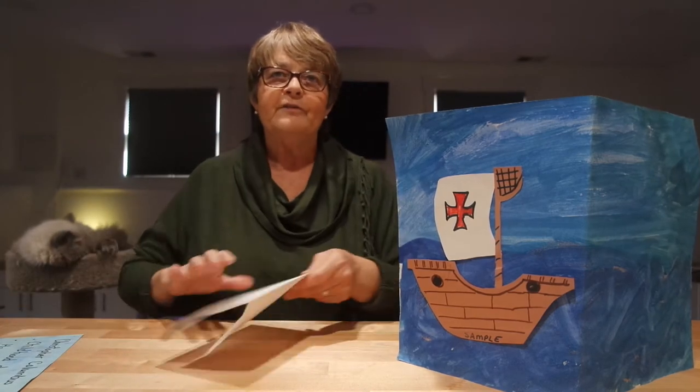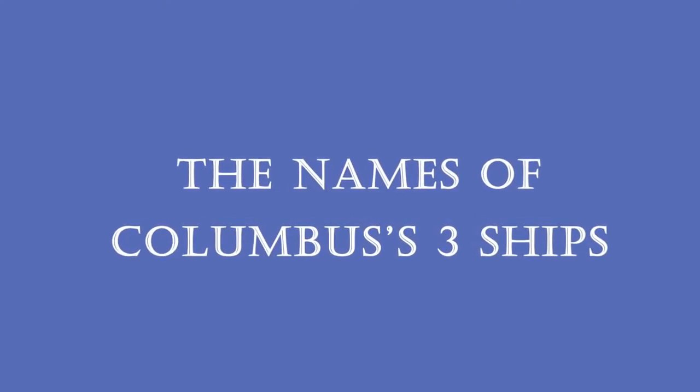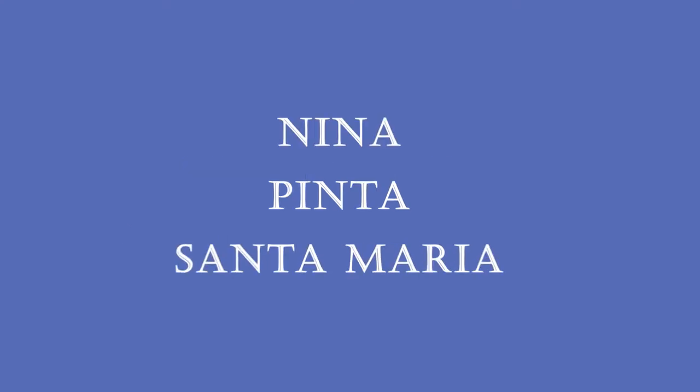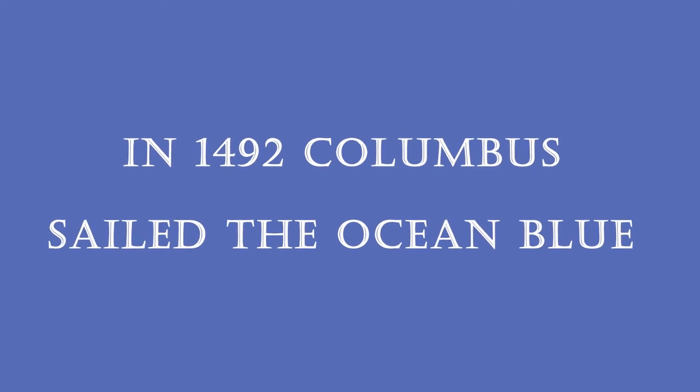The four things I'd like the children to know from this story start with the names of Columbus's three ships, which they'll learn from the art project: the Niña, the Pinta, and the Santa María. The other key piece is the rhyme: 'In 1492, Columbus sailed the ocean blue.'